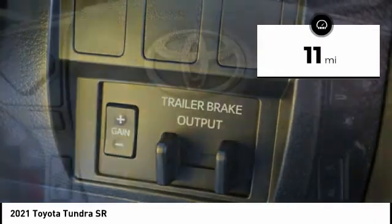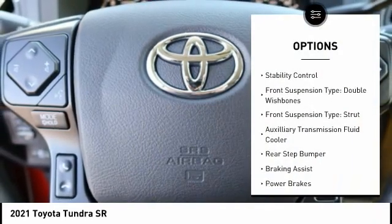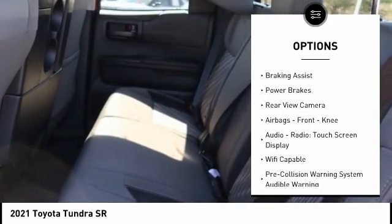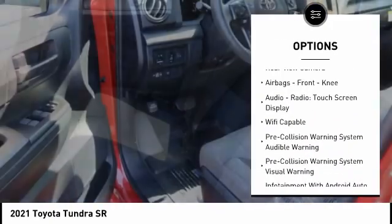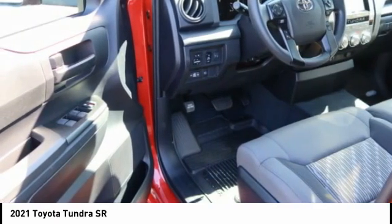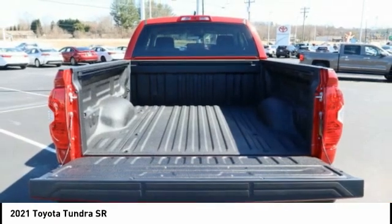Here are some of this vehicle's great options: traction control, stability control, front suspension type double wishbone, front suspension type strut, auxiliary transmission fluid cooler, rear step bumper, braking assist, power brakes, rear view camera, airbags, and front knee airbags.